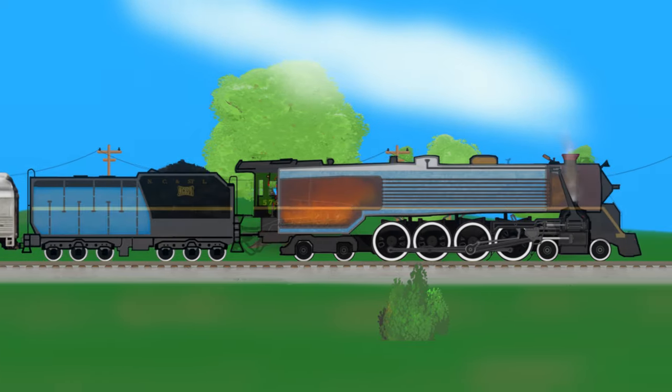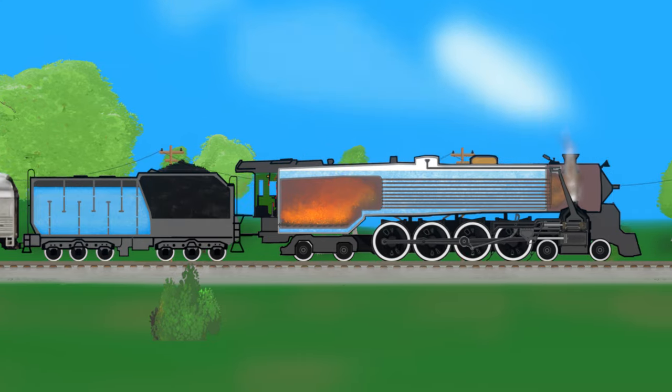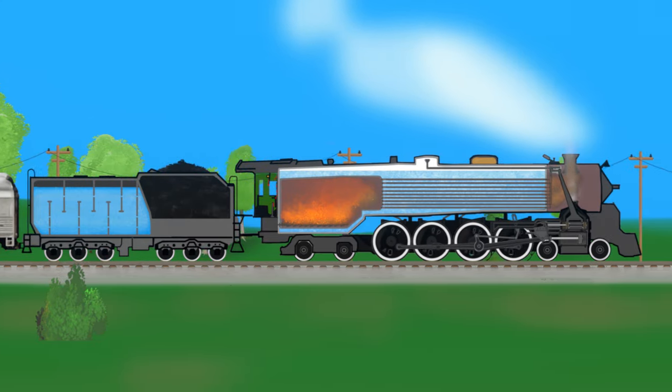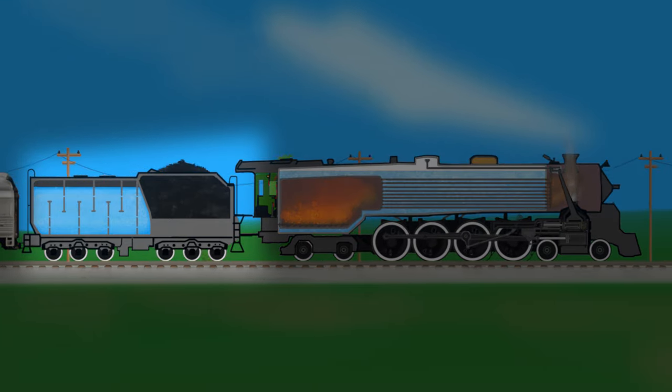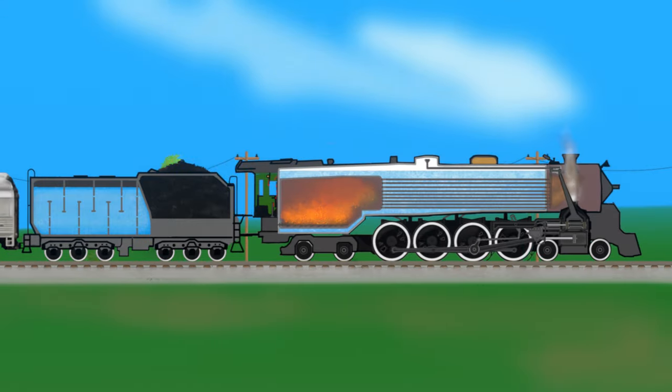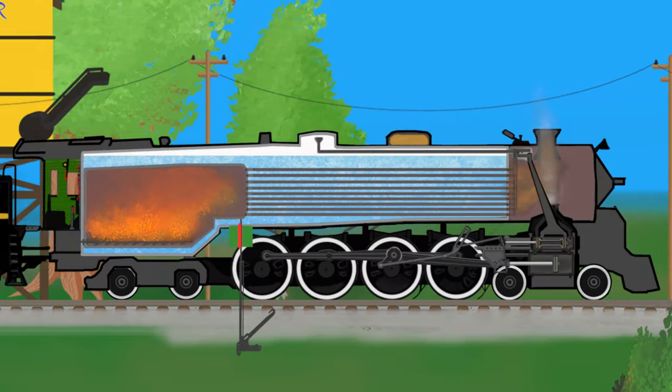Steam locomotives are miniature power plants. They process stored energy from wood, coal, or oil, and convert it to kinetic energy by boiling water. Fuel and water are stored behind the locomotive in a special rail car called the tender. Water is pumped over to the locomotive to make sure that there's enough of it to make steam.